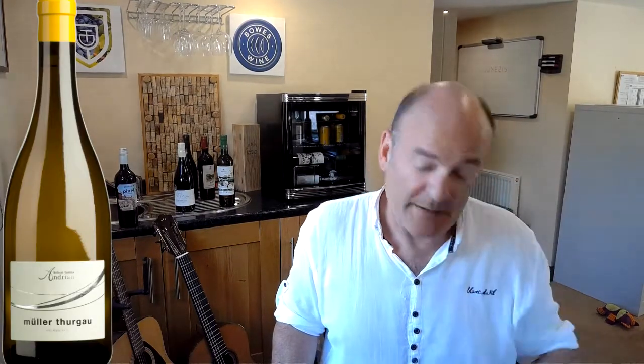So we're right up in the north here, and this is a 2019 Müller-Thurgau. Müller-Thurgau, a Riesling cross.